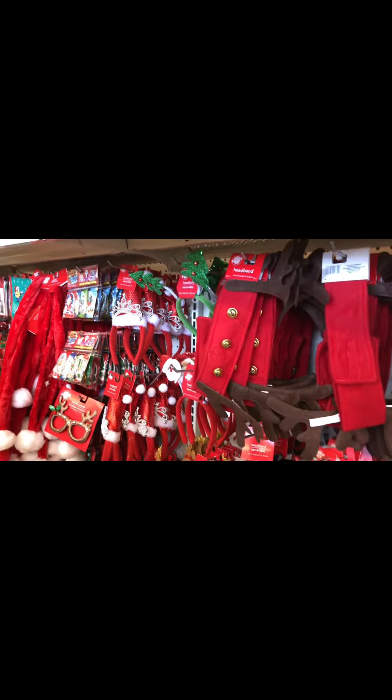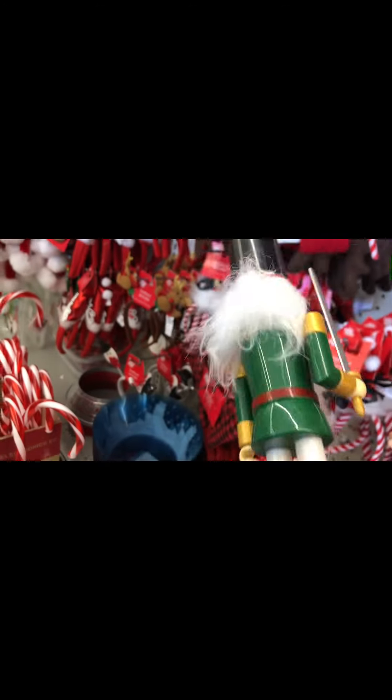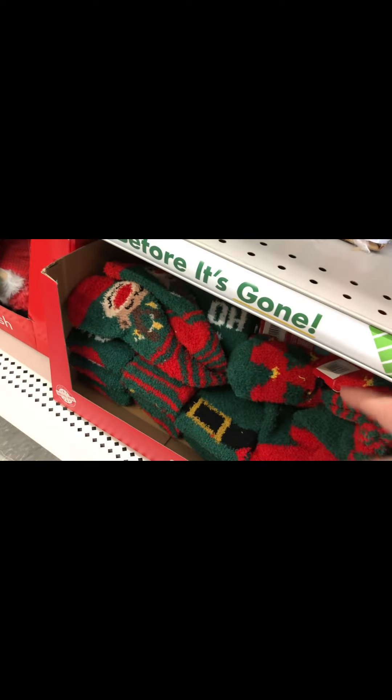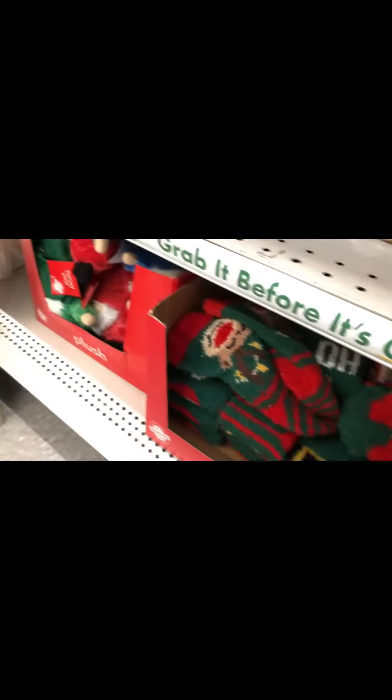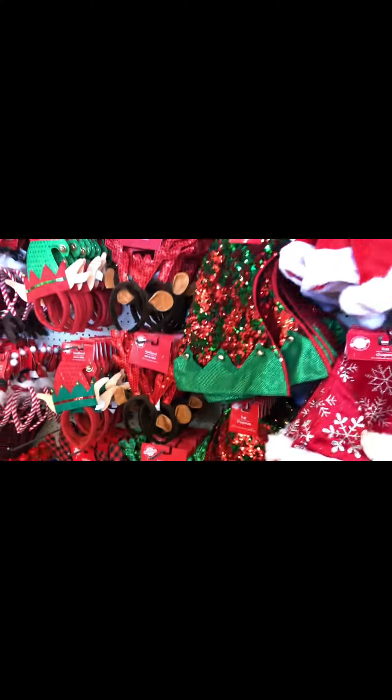I liked this cute little reindeer. Then those little headbands you put on your head — I love those, they're goofy and fun. Nutcrackers, but these weren't great quality, so hard pass on those. Then here's some socks. Yard candy cane things — I never got into those. Some decorated plates, and some Santa hats.